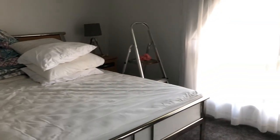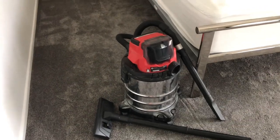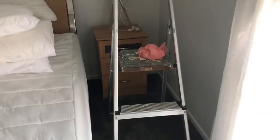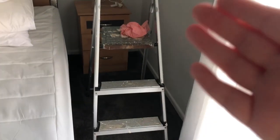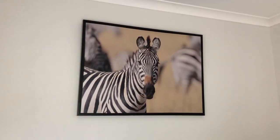Here we have one of the bedrooms. They also have a vacuum in here — I guess they're cleaning the floor or something. In this room there's also a ladder. I forgot to mention this — the people that own this house, they're renovating it a little bit, and their house actually looks nice. There's a picture of a zebra on the wall here. Overall, a nice bedroom.